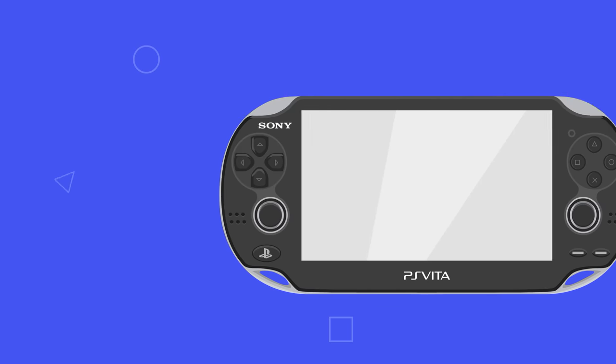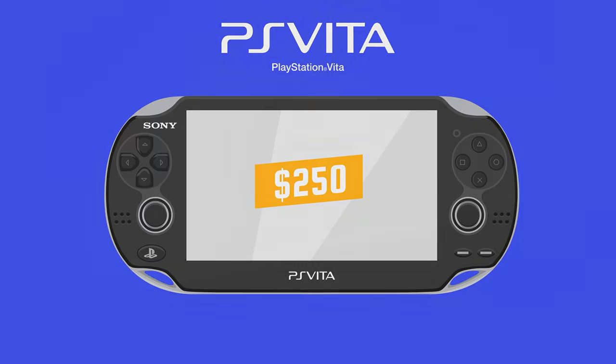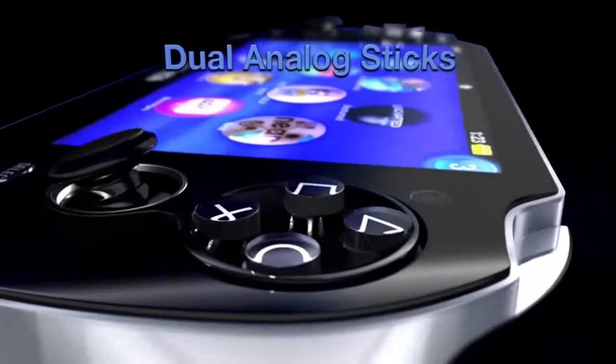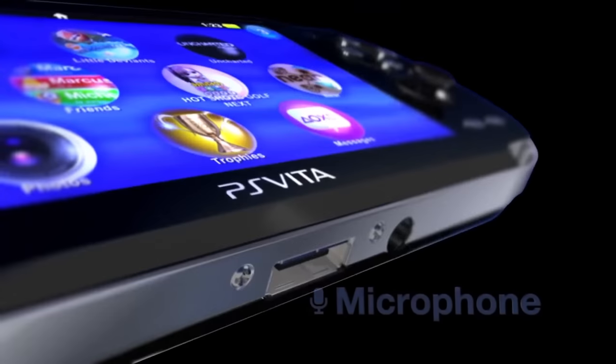Sony's last roll of the dice in terms of handheld gaming devices came in 2011 with the PlayStation Vita. It had the same launch price as the original PSP, set at $250. The Vita featured dual analog sticks, which gamers had been begging for since the release of the PSP, and was capable of displaying impressive graphics on a 5-inch OLED screen.